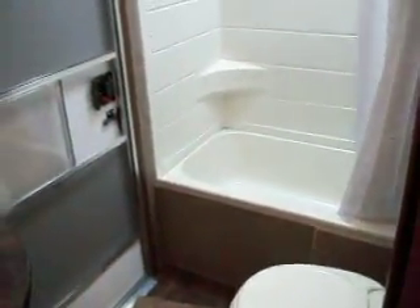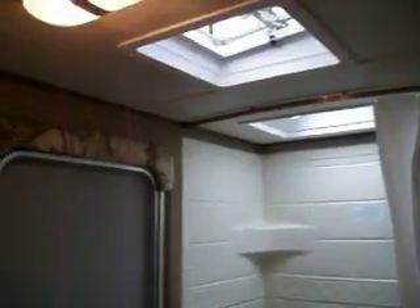Bathroom has an entrance from outside. Foot flush toilet, surround round tub. Skylight, and a power vent.